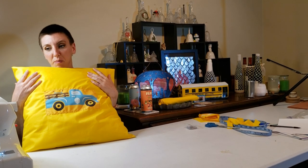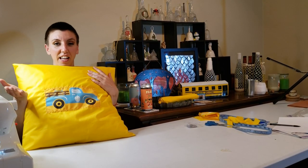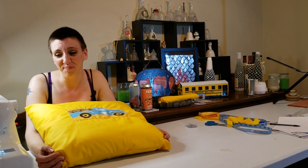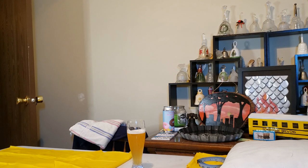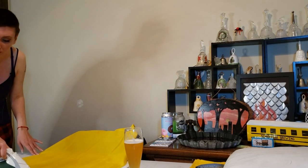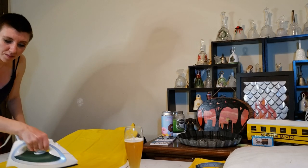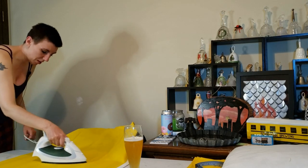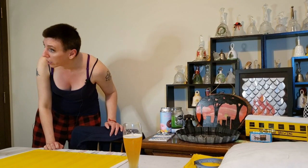I couldn't find any bobbins, then I had to refill a bobbin with the new thread, then the thread wouldn't go through the needle and I had to thread the whole thing, and I did everything wrong — it was craziness. Then we couldn't find the power cord. Setting up the sewing machine was a rough time for us. Don't touch the hot part of the iron — tip of the day. And always read your instructions.